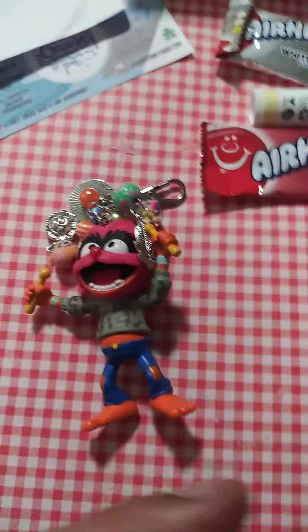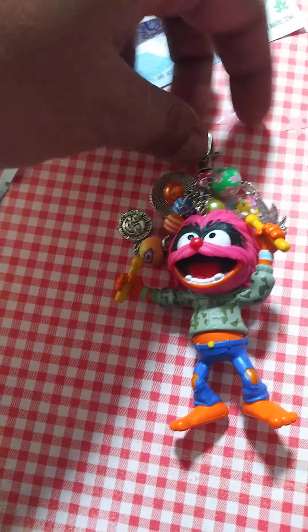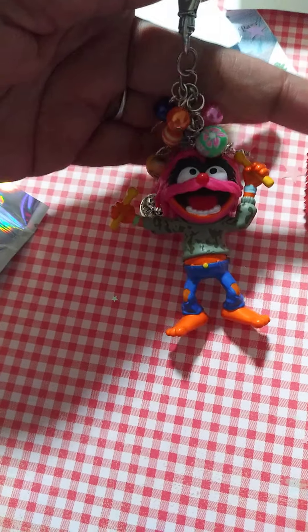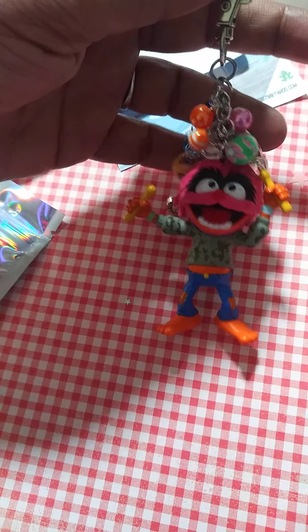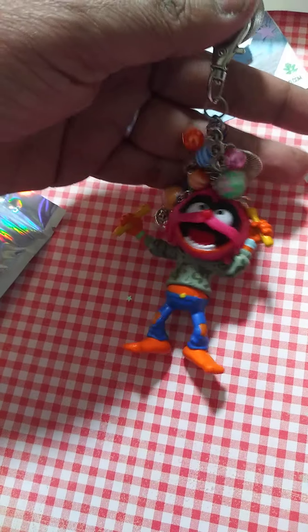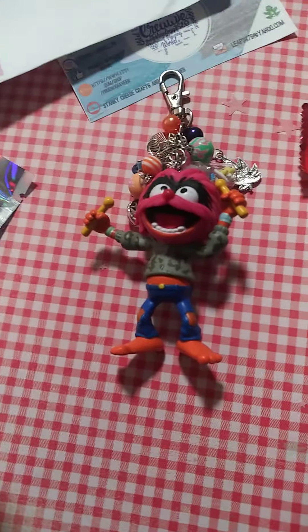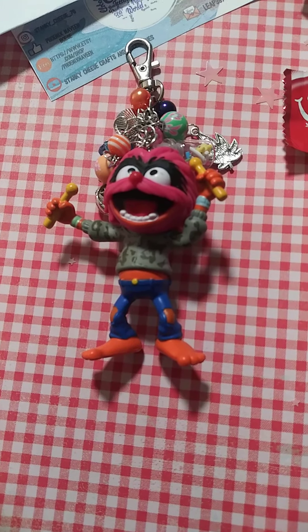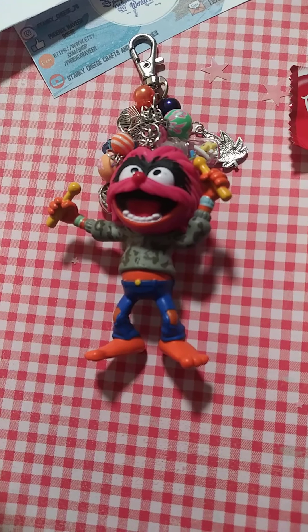And this is what I got, guys. I got the animal — he is stinking cute. Look at that, isn't he cute? Look at all the charms she's added to him. I like how she color coordinates her charms with the character — you'll see that in her shop. She has Miss Piggy, Toy Story, and she recently just added some little baby sneakers. Aren't these cute? I love all those charms. I love this. Sweetie, thank you so much.